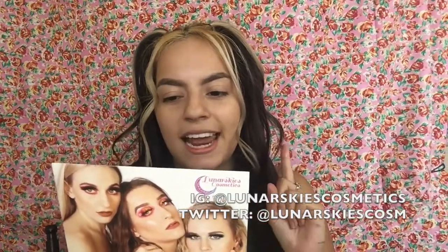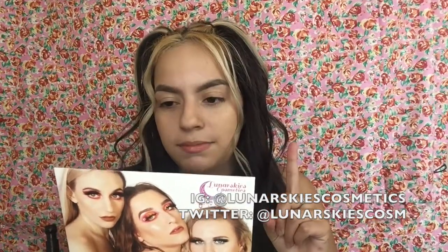On the back it says: 'Beauty starts here. Thank you for being a part of this amazing journey with us here at Lunar Skies Cosmetics. We promise to continue producing beautiful quality products to inspire your inner artist every day. Don't forget to post your looks to social media and tag us — we can't wait to see your creations.' On Instagram it's lunar skies cosmetics and on Twitter it's lunar skies cause. And she is so beautiful — look at that highlight right there. The model shoots were cute.